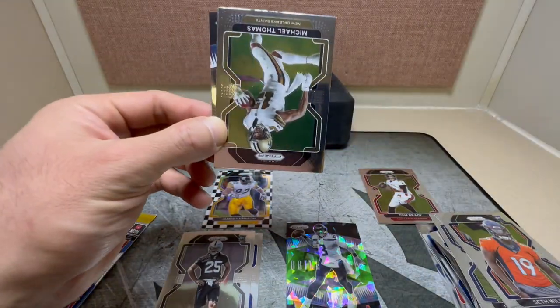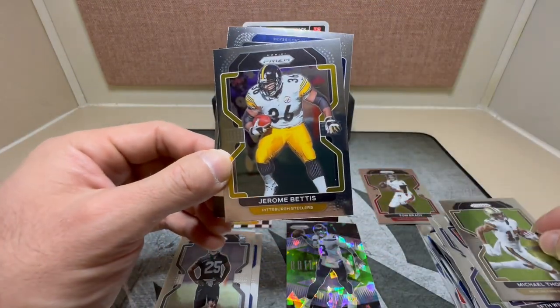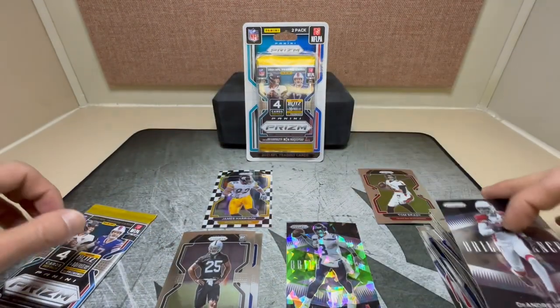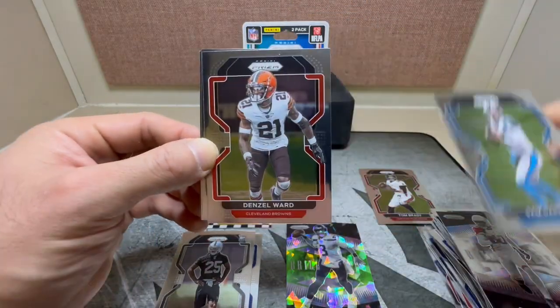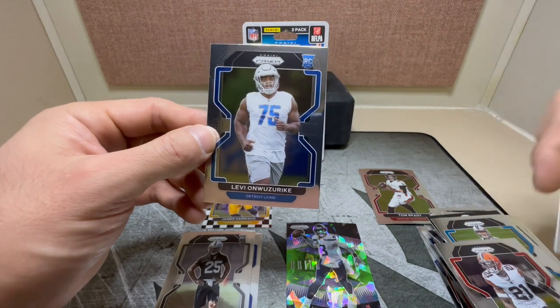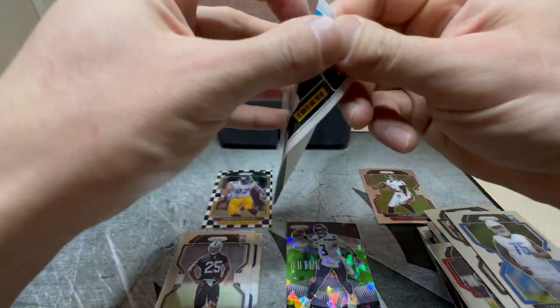Two blisters to go, four packs left. Hoping to get lucky with another checkerboard or green ice — got an insert in the back of this one: Michael Thomas, Jerome Bettis, Walter Payton, and DeAndre Hopkins on the insert. Regular pack — Sam Darnold, Denzel Ward, Curtis Martin, and a Lions rookie, Binjimen Victor.